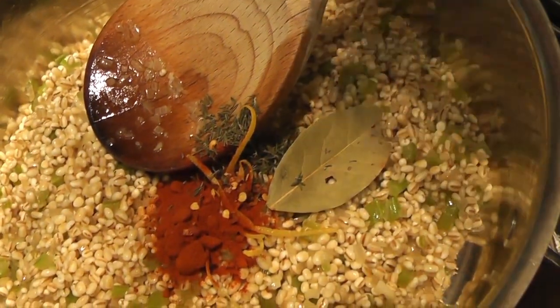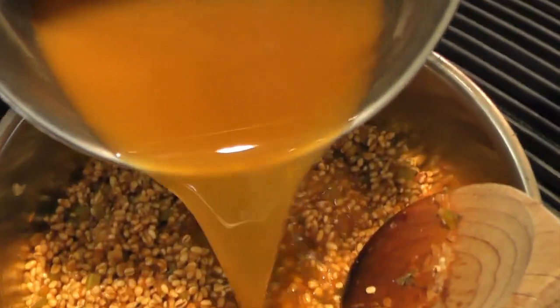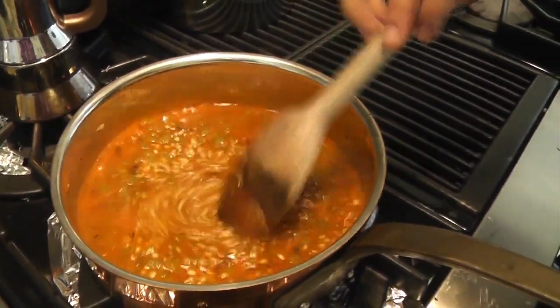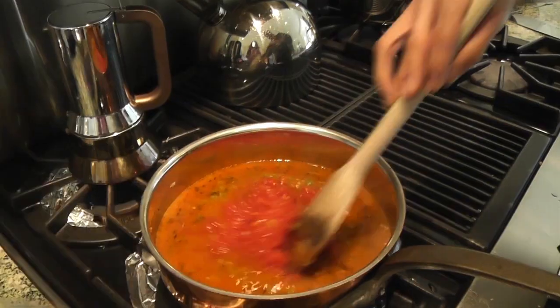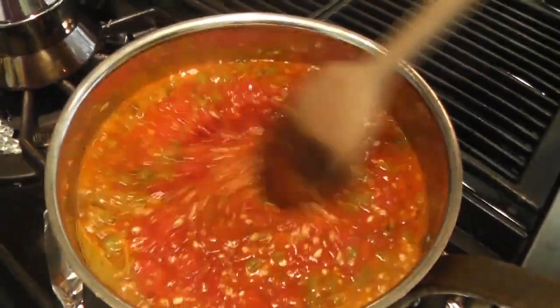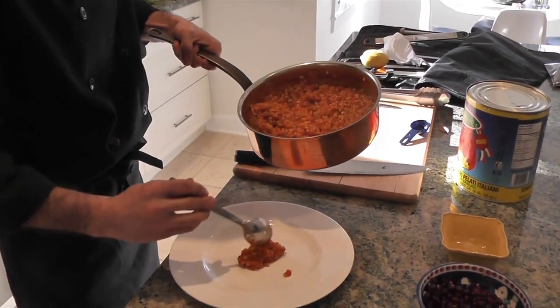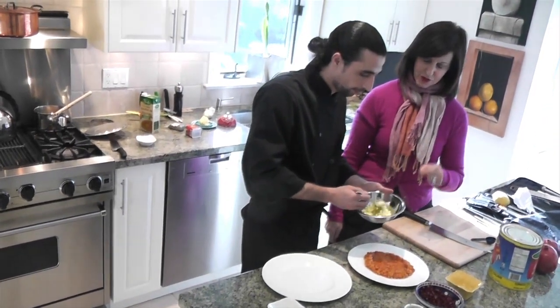He adds chilli flakes, bay leaf, and lemon zest, followed by vegetable stock, which will be absorbed by the barley. Then diced tomatoes, more tomato puree and constant stirring. And just like a arborio rice risotto, the liquid is absorbed and it's ready to serve, topped with feta cheese marinated in olive oil. This makes it a truly Jerusalem dish.